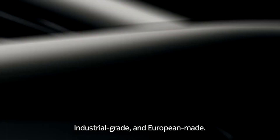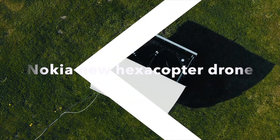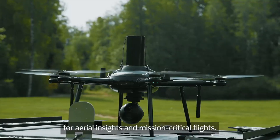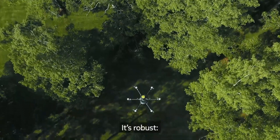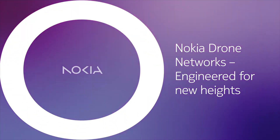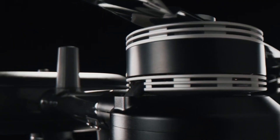Have you ever wondered how drones are revolutionizing industries? Today, we introduce the new Nokia drone, a cutting-edge hexacopter designed to offer aerial insights and perform mission-critical flights. Manufactured in Europe, this drone comes with robust protection against dust, water, and weather. Stay tuned to learn how Nokia is taking drones to the next level.